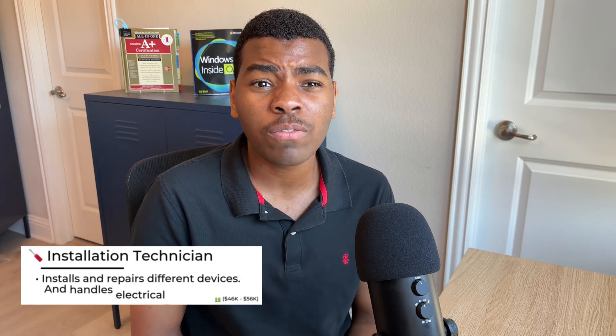Installation Technicians have the task of installing different devices and handling electrical equipment. Companies like AT&T offer installation technician positions, and you can make up to $56k per year in this role.